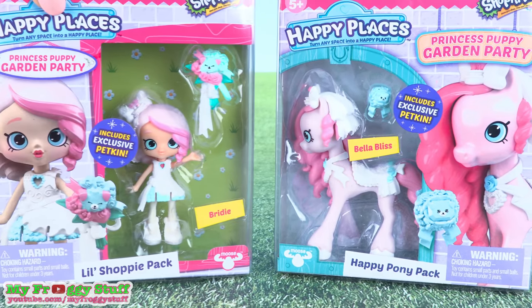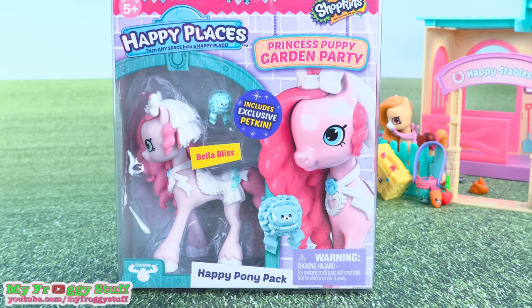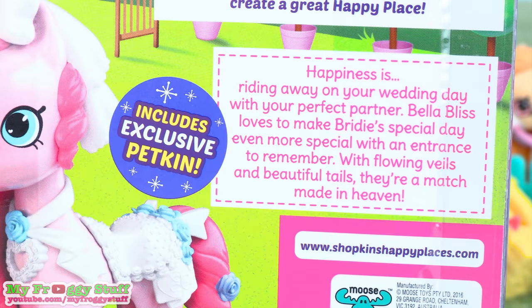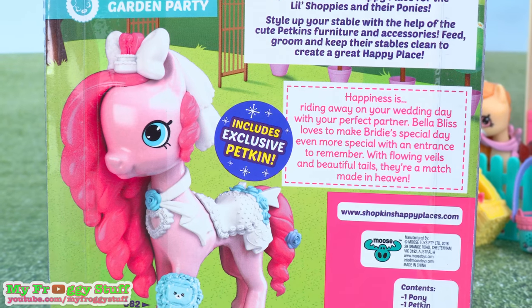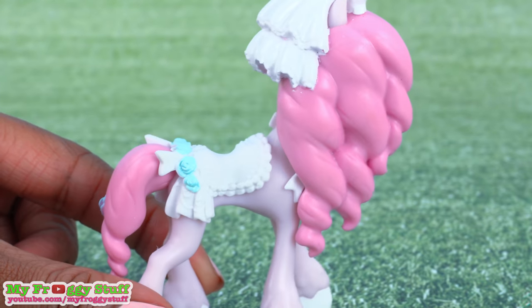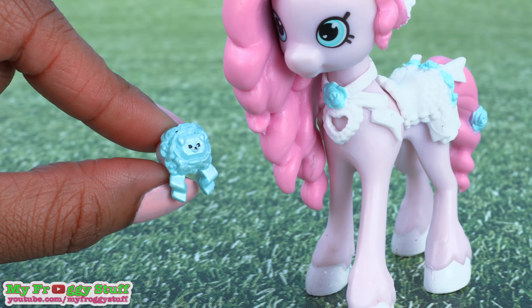Another perfect pair is Bridey and Bella Bliss. Bridey comes in a little shoppy pack with an exclusive petkin, and Bella Bliss comes in a happy pony pack, also with an exclusive petkin. For Bella Bliss, happiness is riding away on your wedding day with your perfect partner. Bella Bliss loves to make Bridey's special day even more special with an entrance to remember. With blowing veils and beautiful tails, they're a match made in heaven. Out of the box, Bella Bliss is light pink with a pink mane and tail. She wears a white veil with a bow in the front, a white saddle decorated with blue flowers, and comes with the blue petkin ring.